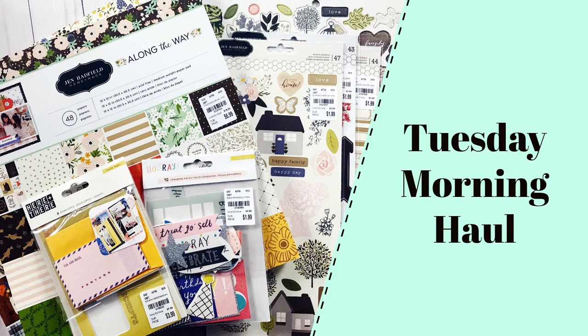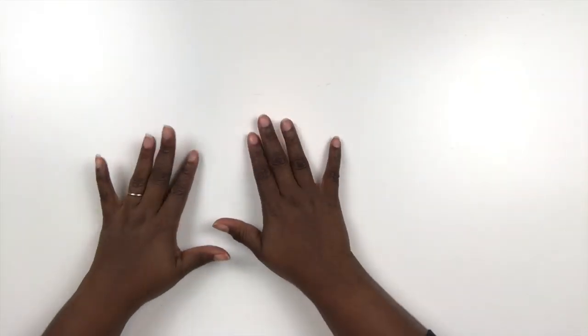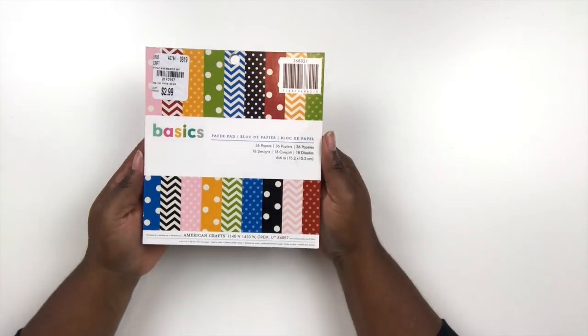Hey Scrap Bosses, I'm back yet again with another Tuesday Morning Haul. It's been a few since I posted one of these videos. I want to show you all of the fantastic items I got at my local Tuesday Morning not too long ago.